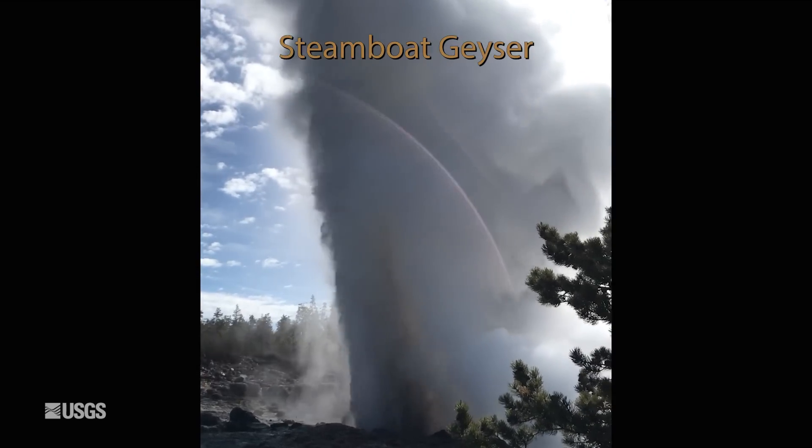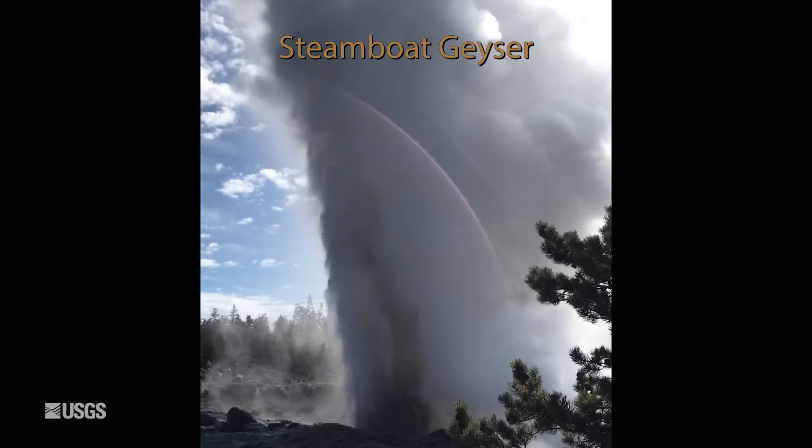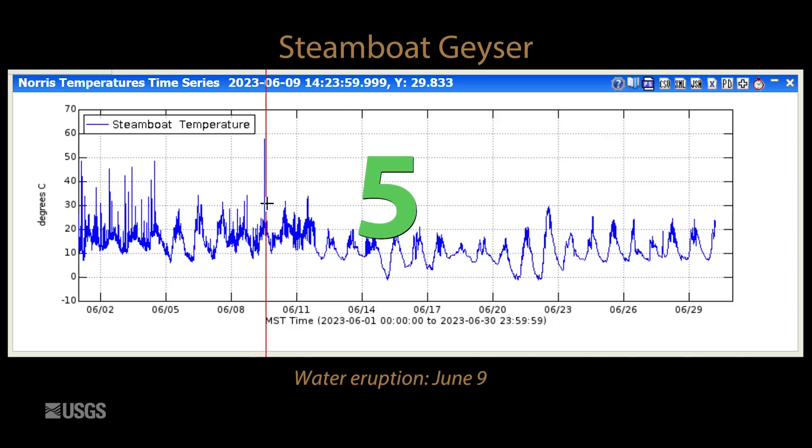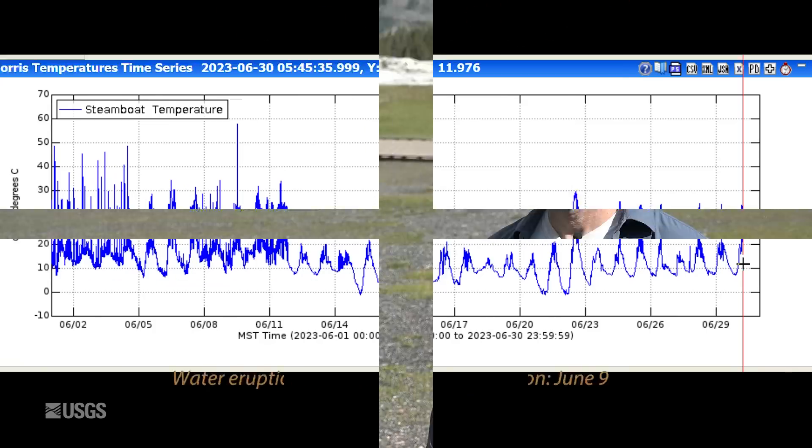Looking at data from Steamboat Geyser, the tallest geyser in the world — this is the temperature measured in Steamboat's runoff channel, and there was a major eruption on June 9th. This is the fifth major eruption of the year. You can see the large spike in temperature there, and after that event we went back to daily temperature variation, so we're really just sensing air temperature. There's no indication of any minor activity that's gotten abundant at Steamboat, so that probably means another major eruption is not just around the corner, but hopefully the geyser is not yet done putting on a show for visitors.